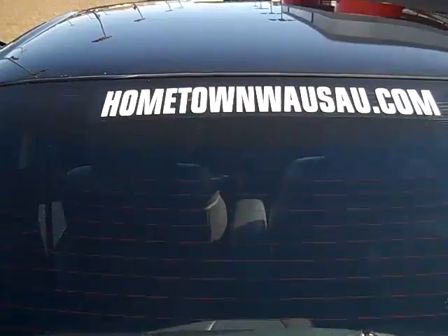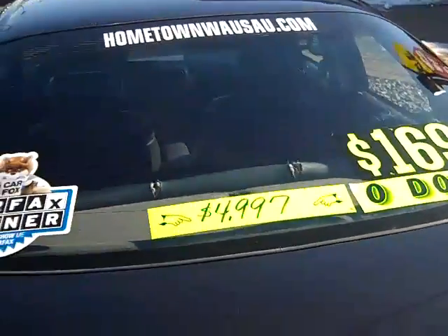You can see pictures and pricing information on our website, which is hometownwassa.com. Thanks for watching.